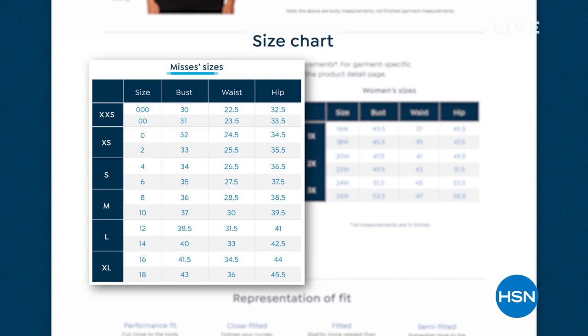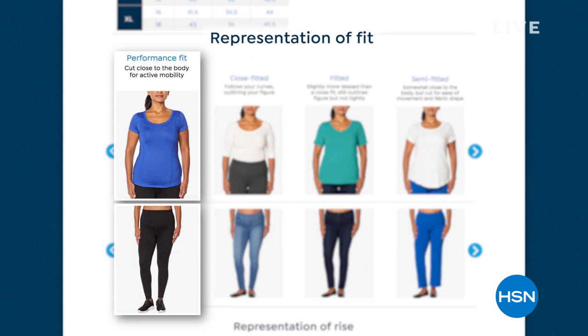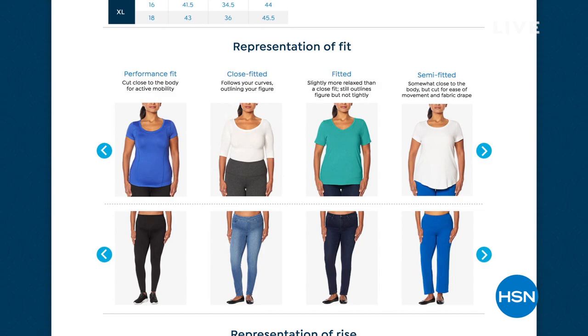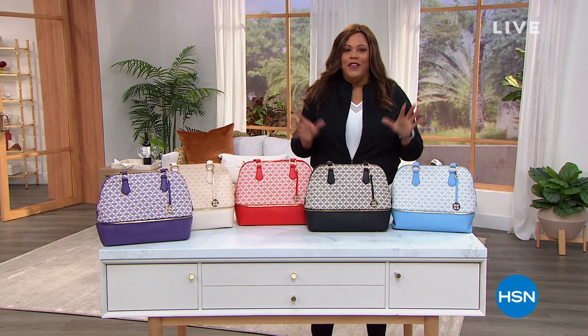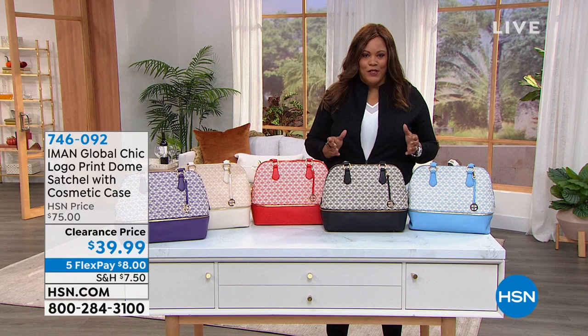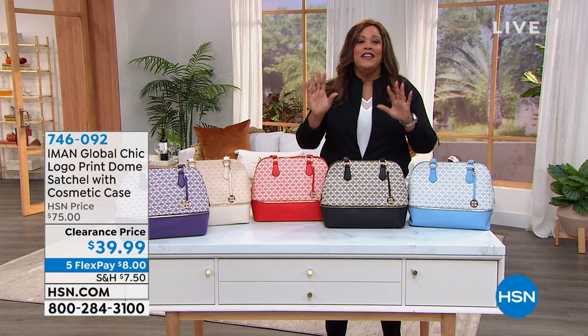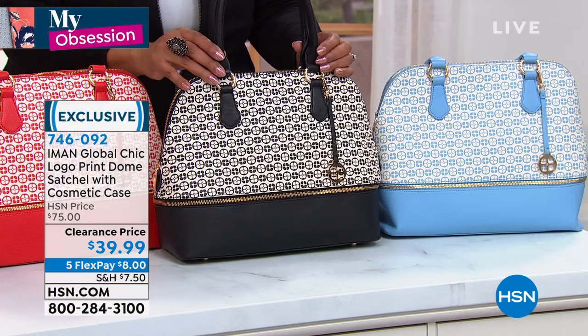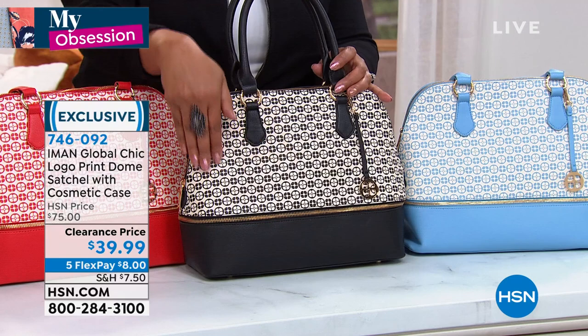Now I want to show you my obsession — Iman started out with handbags and accessories, that's her first love at HSN. She's known for her purses. This is my obsession today — a very expensive looking dome bag with beautiful structure, gorgeous Iman logo print. You can carry it as a handbag or use the crossbody strap as well. It's $39.99 — we've never had it for under $40. This was a $75 bag we sold all day long, so getting $35 off is huge.